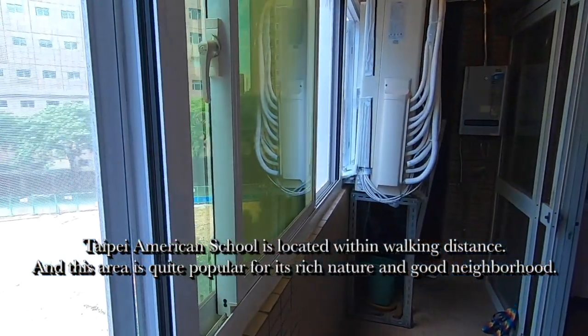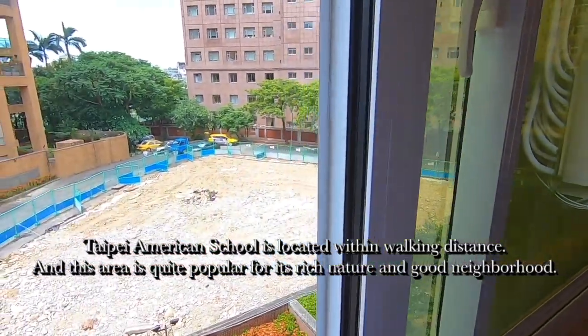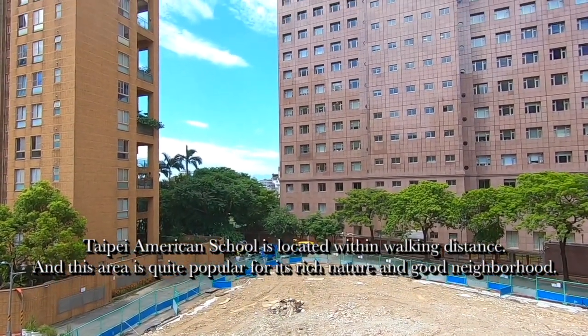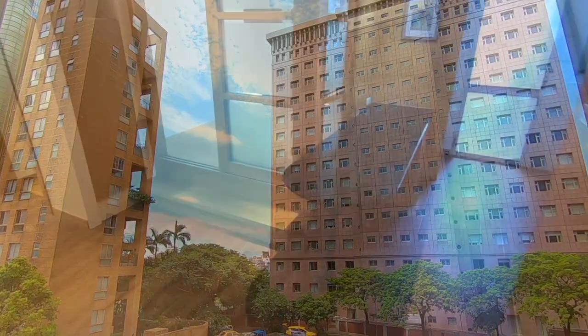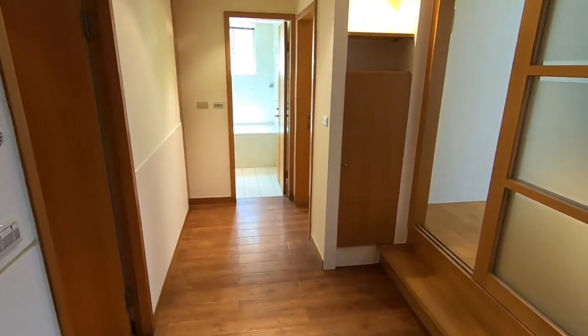Taipei American School is located within walking distance. This area is quite popular for its rich nature and good neighborhood. It is also a well-known area where many Taiwanese celebrities are living.